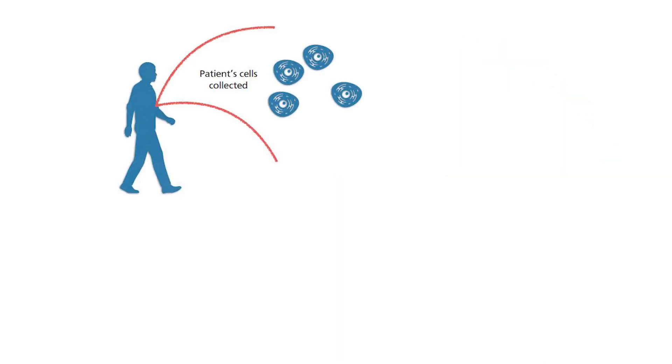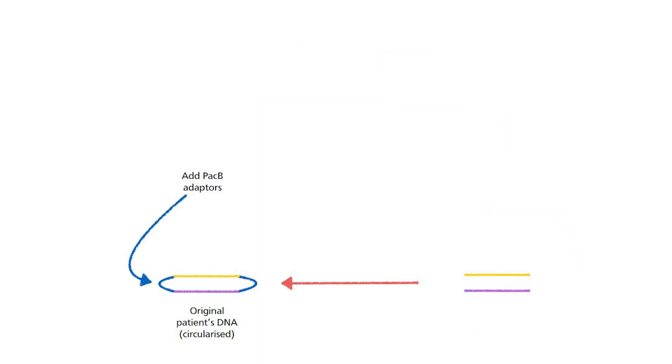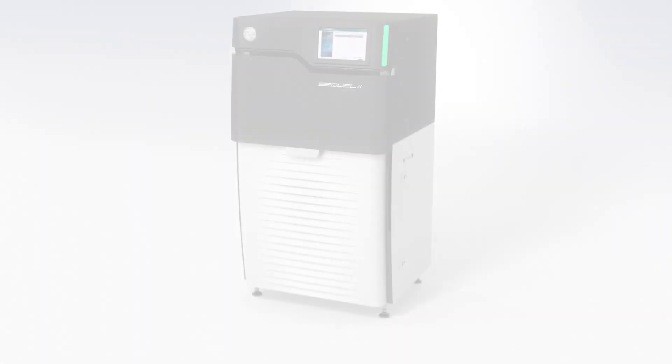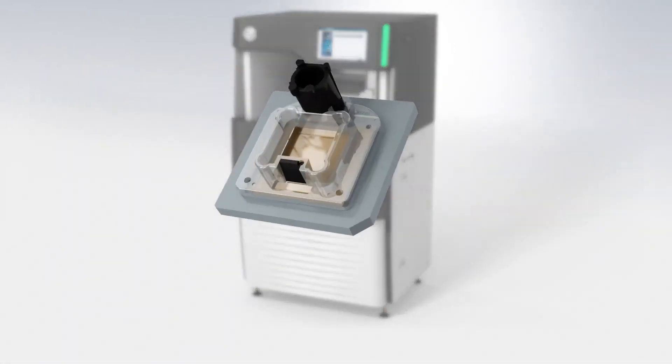The DNA molecules are first collected from the patient. Then adapters are added to each end of the DNA molecule, and the double-stranded structure is separated to make single strands. Because of the adapter, even though the double-stranded structure separates into two single strands, the adapter makes a single-stranded structure overall. After that, the solution containing this circular DNA is added into a special ZMW cell. We will talk about what this ZMW is shortly.